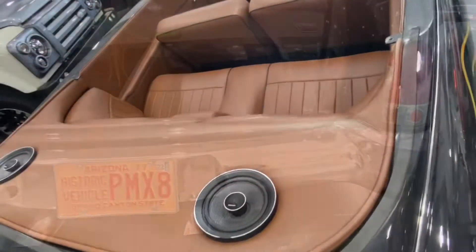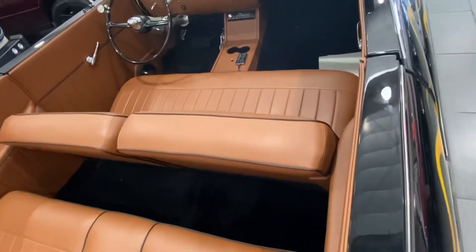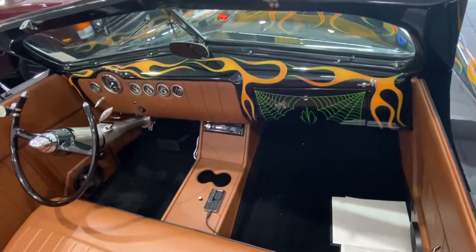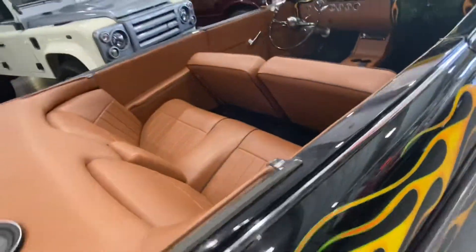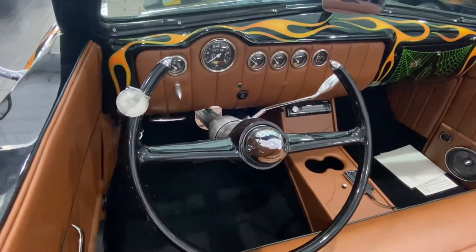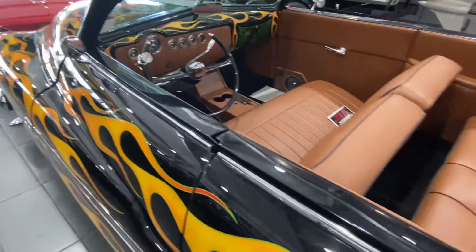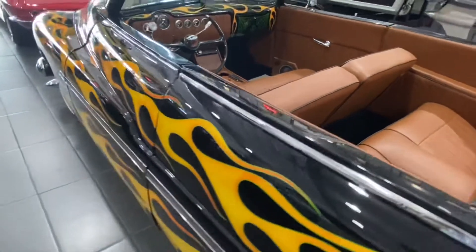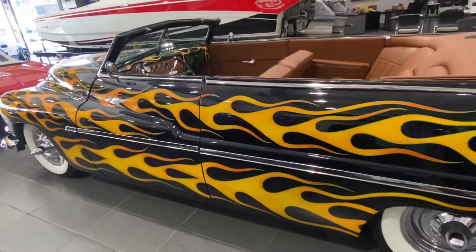Look at the beautiful interior color — look at how amazing it looks. There is a lot of history behind this car and the previous owner is a very famous person here in Washington state. Look at that beautiful steering, how classic it looks, and how the interior matches the exterior color of this amazing classic car.